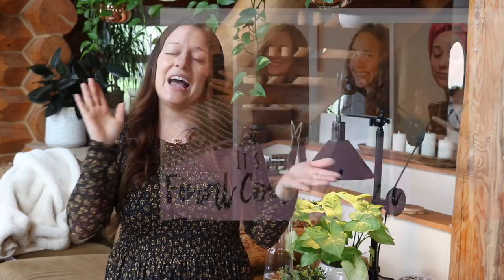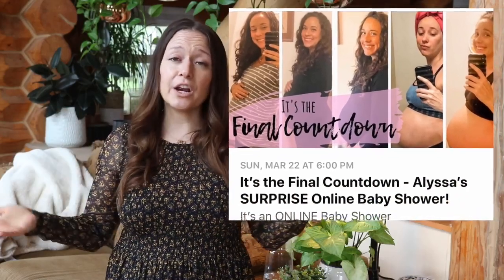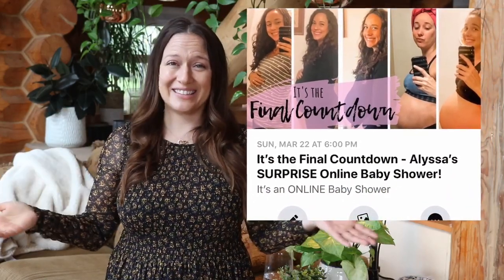The very first thing you're going to do is create a private Facebook event and make a cover photo. What I did is I took all of her little bump update pictures that she had been sharing over the course of her pregnancy, and I used an app called Pix Stitch and collaged all the photos in a row so we could see the progression of the bump. I then used an app called PixArt to overlay the words, and I put 'it's the final countdown.' I called the event 'It's the Final Countdown' because we are in the final weeks before our little baby brownie arrives.